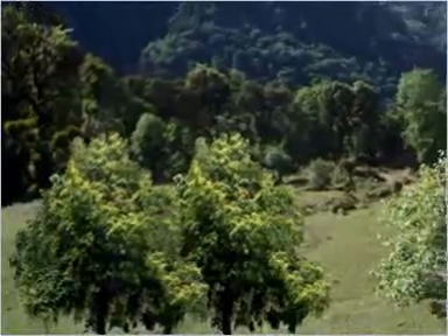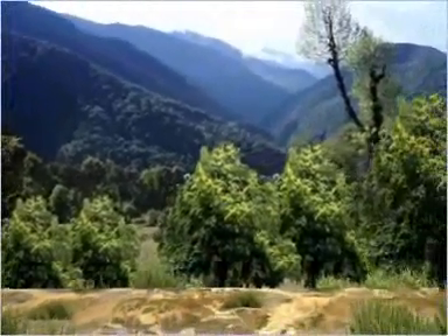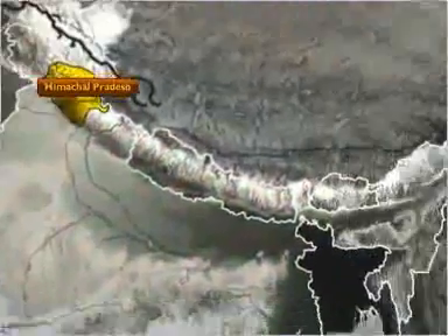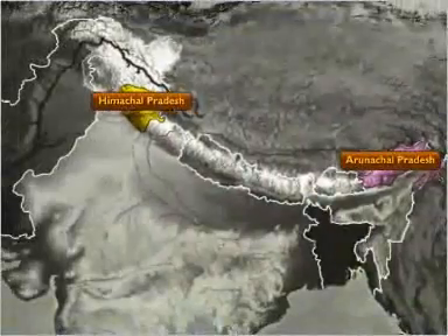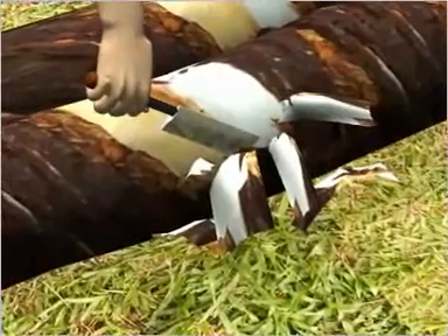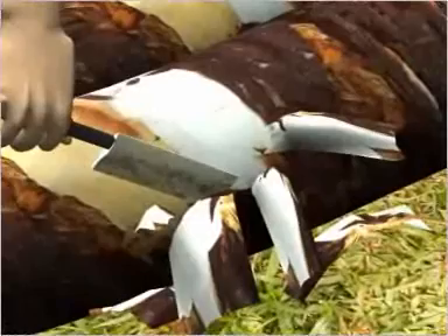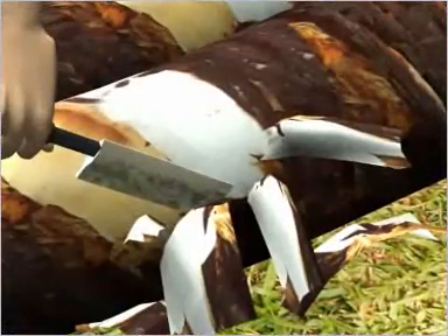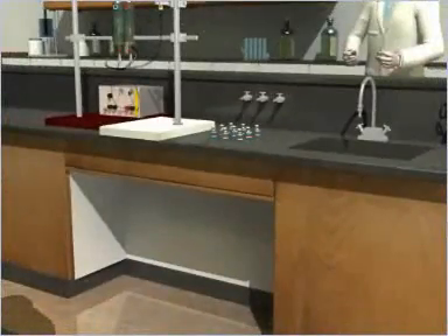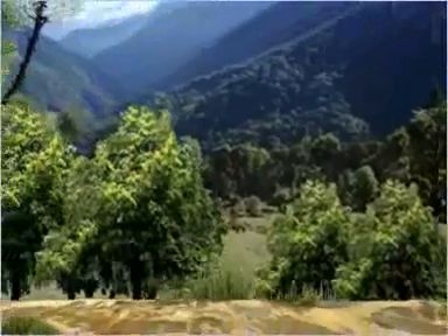The Himalayan yew, locally known as the tanner, is referred to as a wonder plant for medical purposes. These trees are found in various parts of Himachal Pradesh and Arunachal Pradesh. A chemical compound, taxol, that is extracted from the tree root, bark, and leaves of the Himalayan yew is used to manufacture an anti-cancer drug. Today, this drug is the largest selling anti-cancer drug in the world. The Himalayan yew is now under great threat due to over-exploitation.